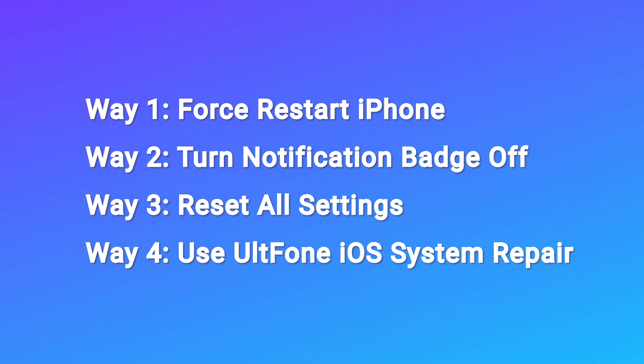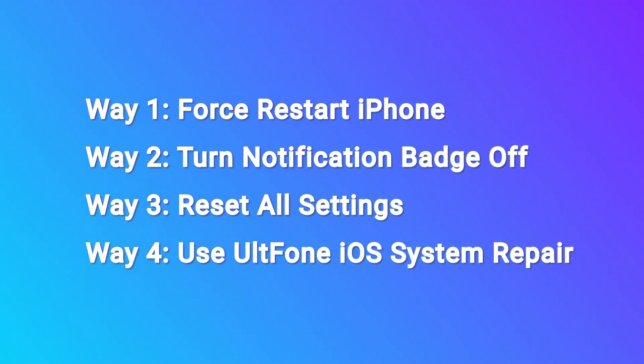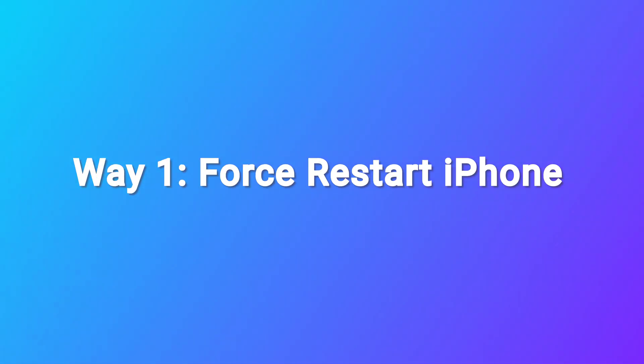Don't worry. This video will show you how to fix it. Now let's check the first way. Way 1: Force restart iPhone.